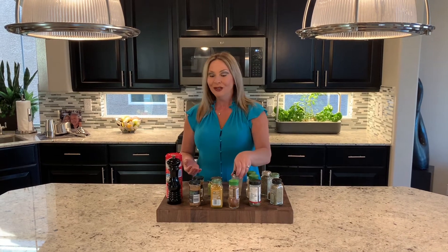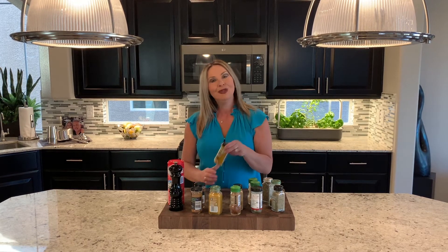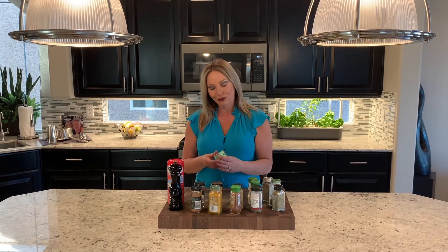If you don't cook a lot of Indian food, chances are you're probably not going to need things like turmeric or curry powder. But maybe experiment a little bit. One of the things I really like about shopping in a store like Whole Foods is that you can get tiny little spices.